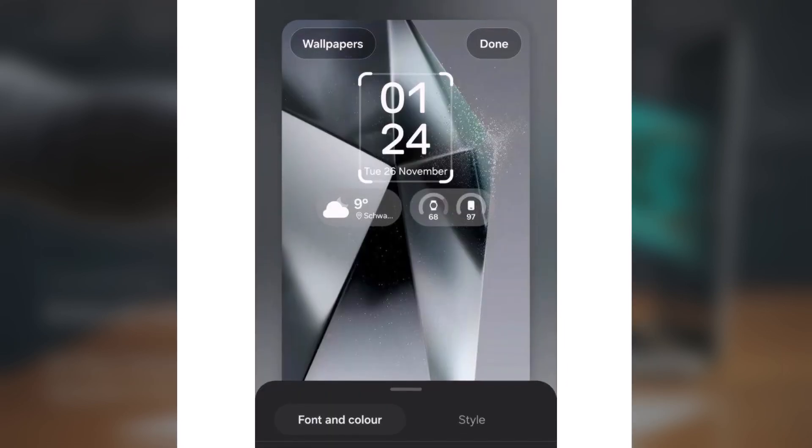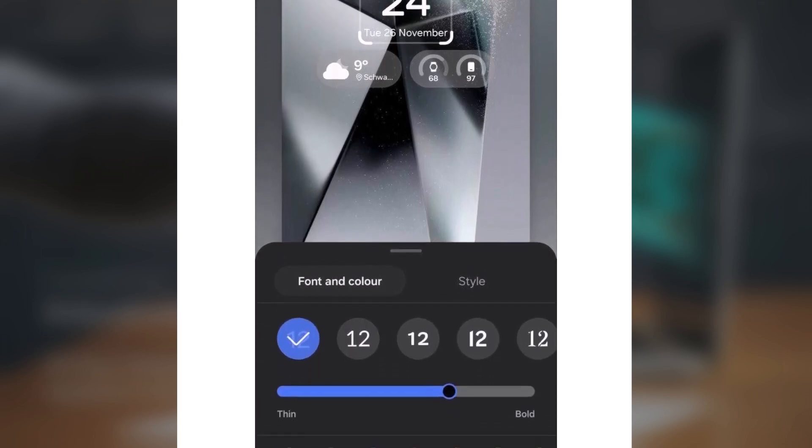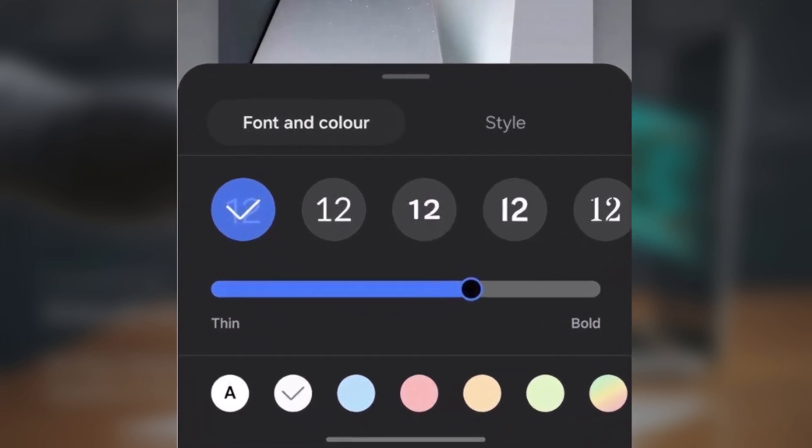The clock on the lock screen is also getting more customization options, aligning with the new design language of One UI 7.0. Users will have the ability to tweak the clock's color, font style, and size, offering greater flexibility to personalize their devices.